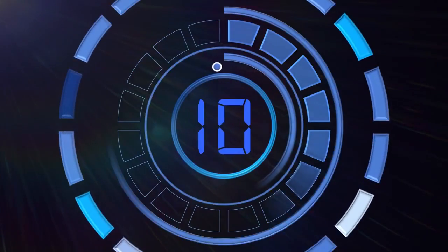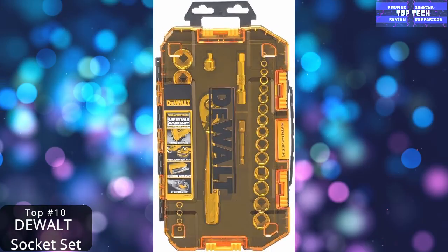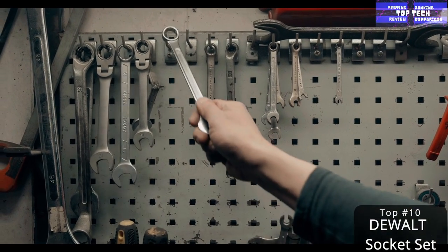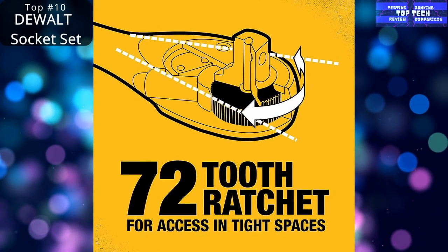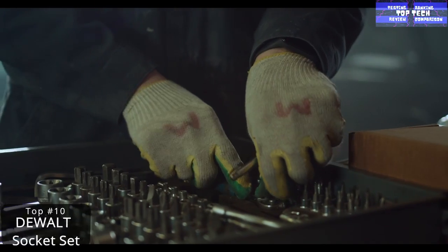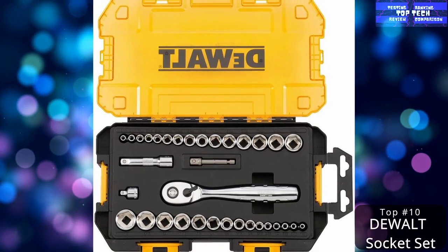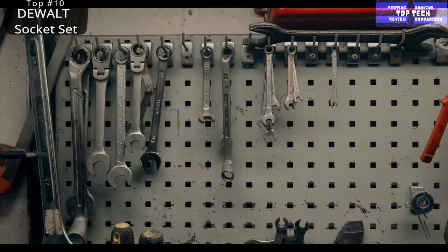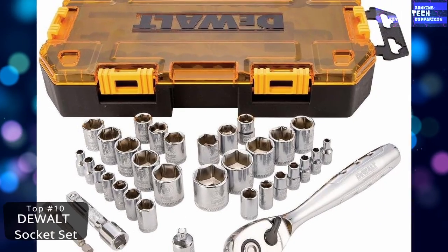Top 10: The Socket Set. If you only do DIY projects, you may not use a socket set often. But if you do any sort of machine work or automotive maintenance, they are invaluable time savers. This set has a total of 34 sockets in both SAE and metric measurements, as well as an extension adapter for those times you need a bit of extra reach. It also comes with a durable hard case to keep all the components organized.